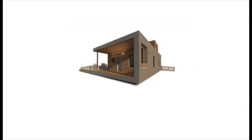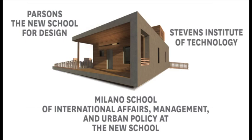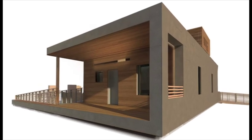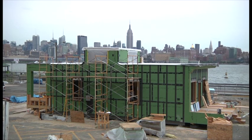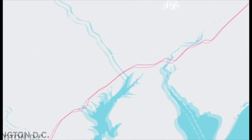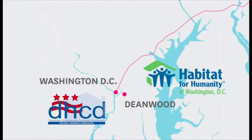Welcome to EmpowerHouse. EmpowerHouse unites a group of students from Parsons, Milano, and Stevens to design a new model of affordable, healthy, site net zero housing for Habitat for Humanity. The EmpowerHouse team worked in partnership with the D.C. Department of Housing and Community Development and Habitat for Humanity of Washington, D.C.